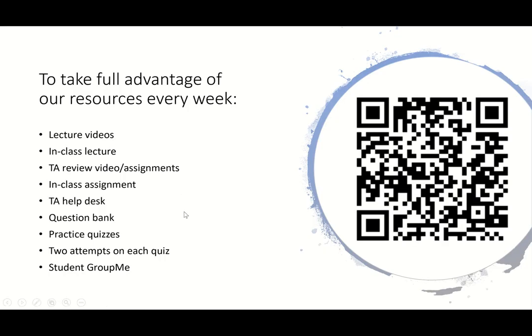Here is a big list of all of the resources that we have for you to take advantage of. I've gone over most of them: the lecture videos, the in-class lecture via Zoom every week, the TA review and assignment available every week, the in-class assignment, Help Desk. We also have the question banks that your quizzes are pulled from available on eCampus — they obviously don't have the answers, but at least you can see the questions and try to answer them on your own time. We have practice quizzes available every week, and you get two attempts on every quiz that counts for a grade — we will take the highest grade.